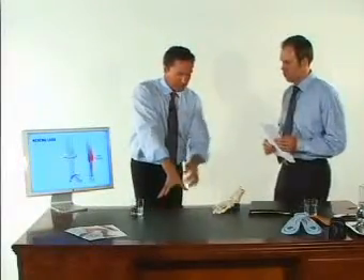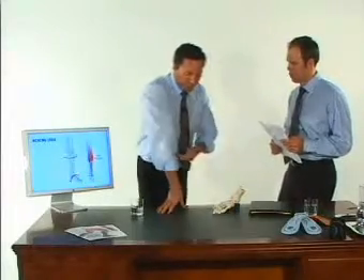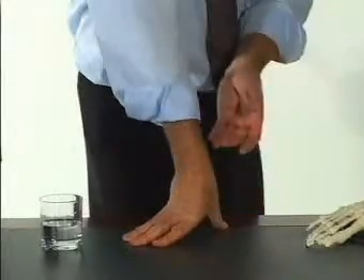Imagine this is the heel, this is the arch, this is the forefoot. Your foot hits the hard flat ground and you pronate — which is the same mechanism as this — and it tractions all the muscles down the back of your leg.